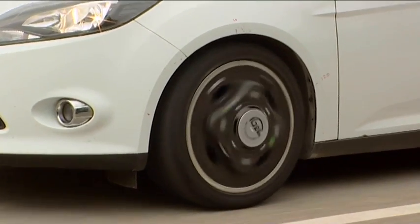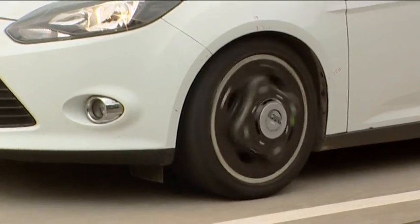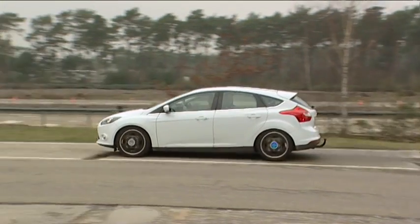On the other side, we have a variety of different potholes which have been artificially constructed, so that we can mimic different driving conditions the customer can have on public roads.